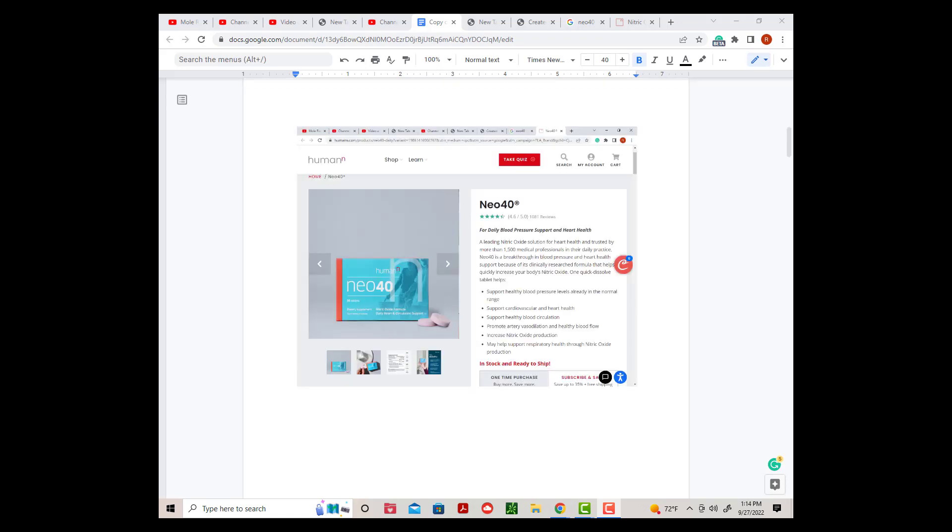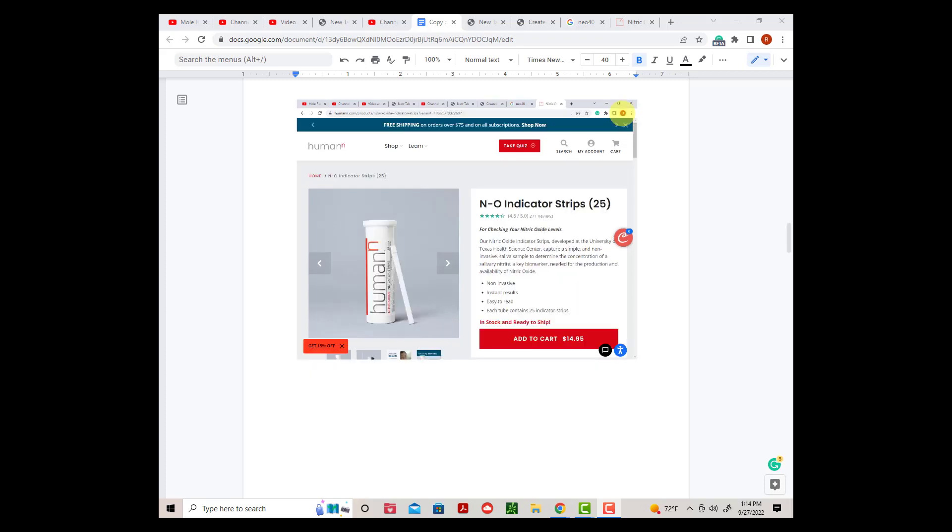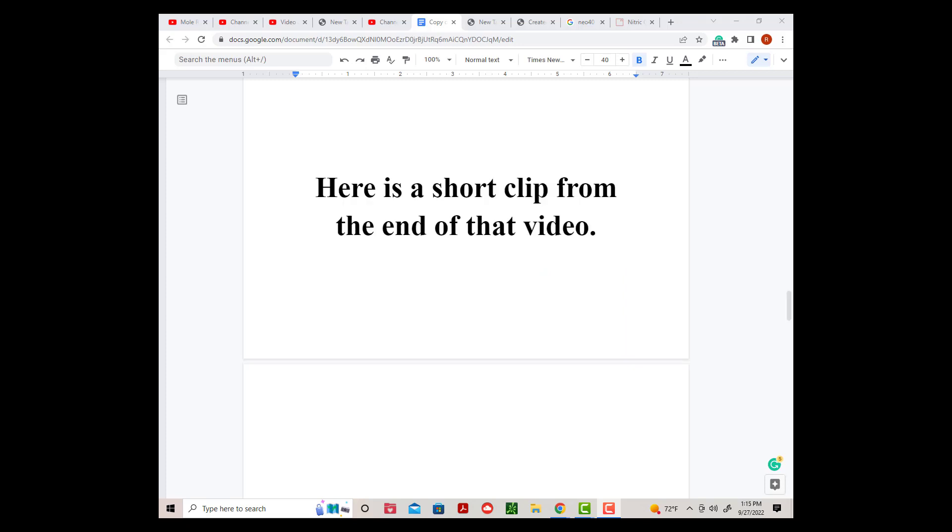Three months ago, I made a video about my attempt to raise nitric oxide levels using Neo40. To test my results, I used a nitric oxide indicator strip that changes color depending upon the amount of sodium nitrite in my saliva. Here is a short clip from that video.